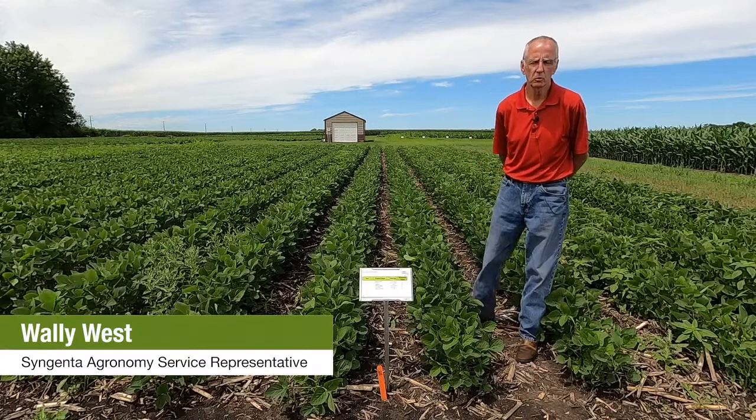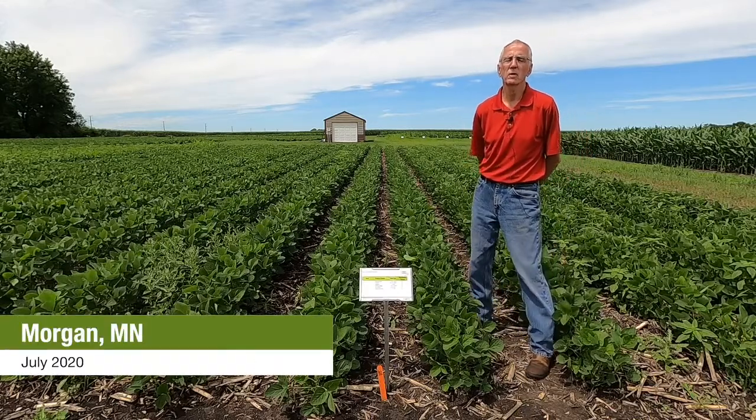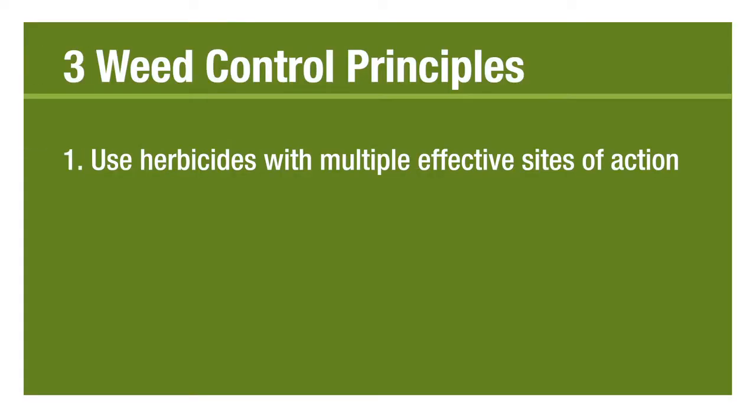A couple of the guiding principles that we use at Syngenta to help better manage tough-to-control weeds is using multiple effective modes of action products. The second principle is the use of residual herbicides. We know from experience that the best time to manage tough weeds is before they come out of the ground, through the use of robust rates of residual herbicides.